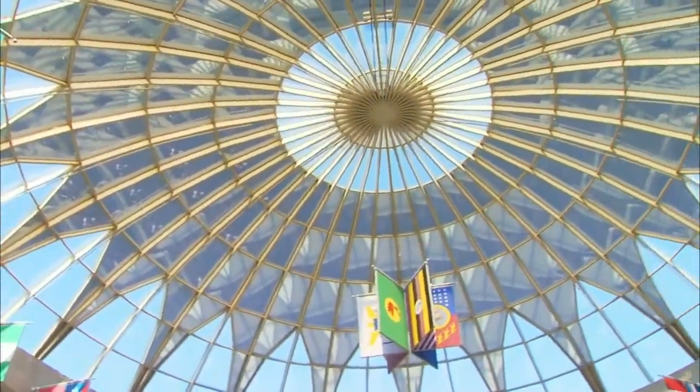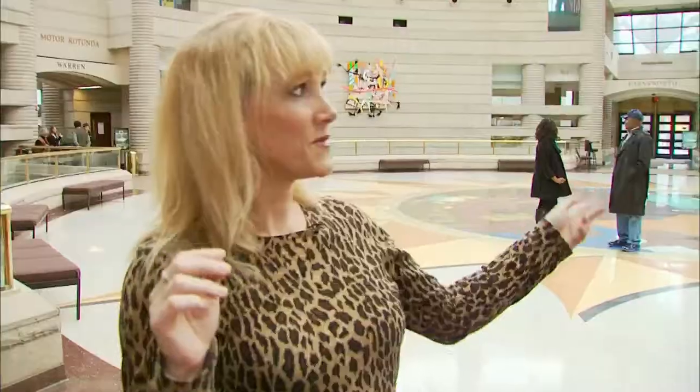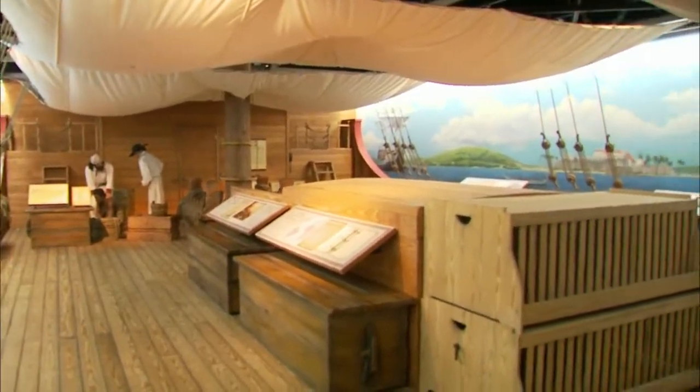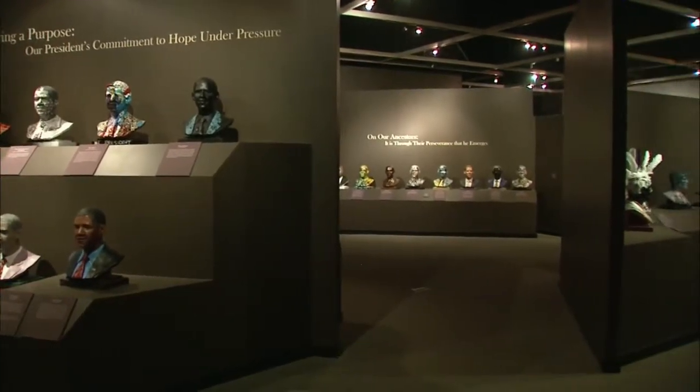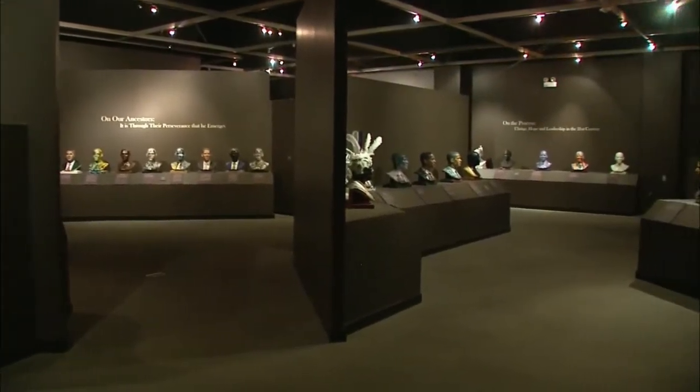I'm at the Charles H. Wright Museum of African American History, which is the world's largest institution dedicated to the African American experience. When you come in up the steps, you're greeted by this magnificent rotunda with a really unique acoustic echoey sound. From there you go up to their permanent exhibit, And Still We Rise — a journey through the African American experience spanning from the slave trade days through the 21st century. We're here to see their latest permanent exhibit, Inspiring Minds, which challenges everyone to come up with their own great invention.